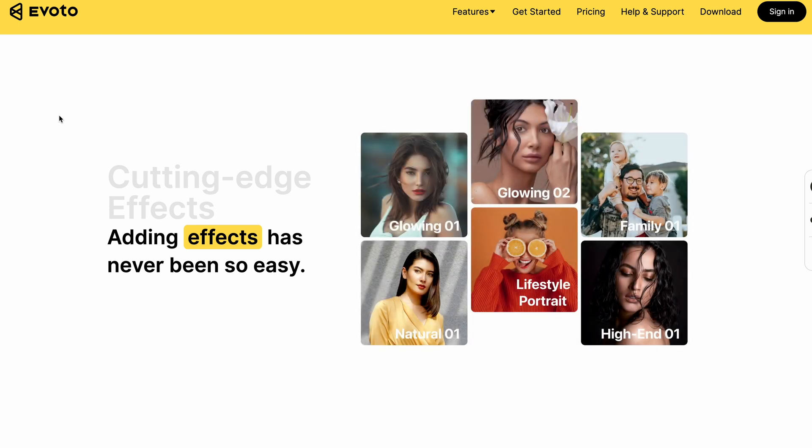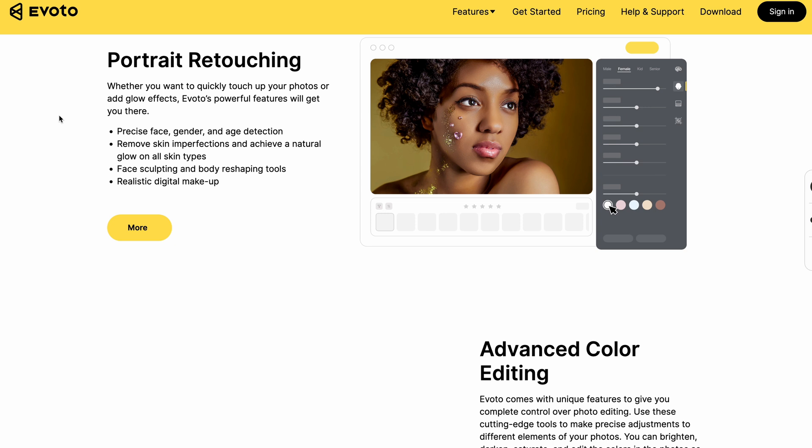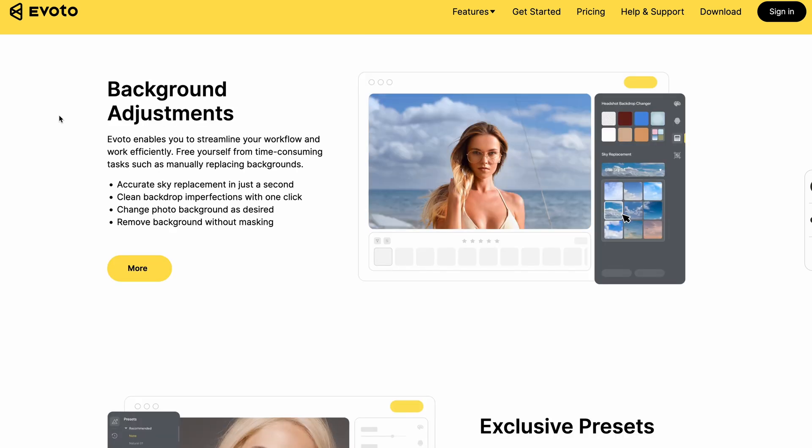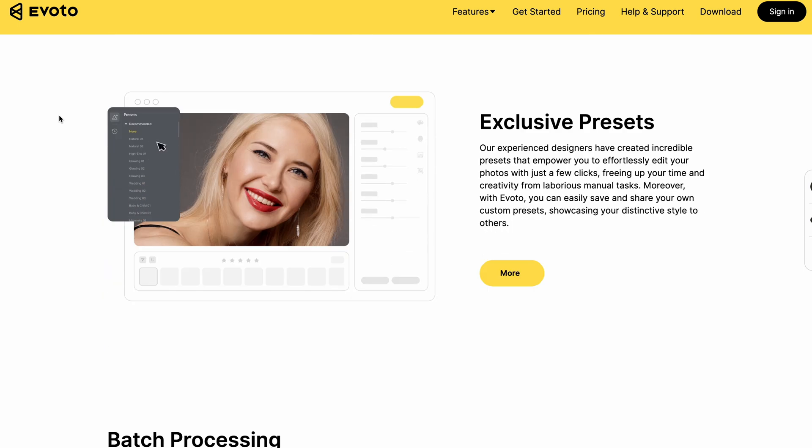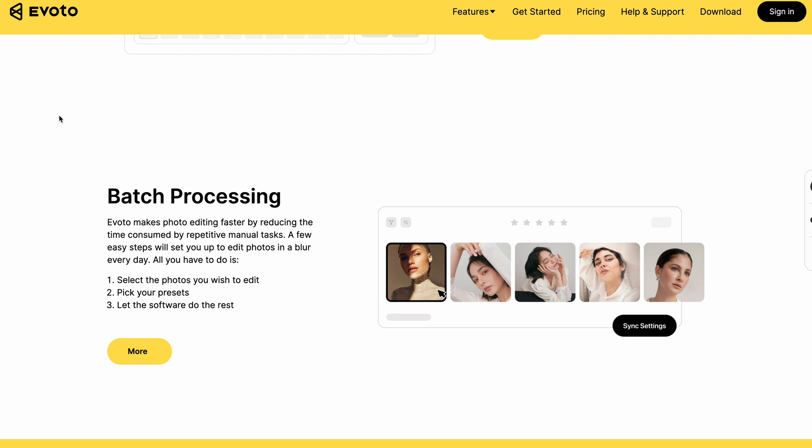It's packed with a ton of amazing features such as skin defects removal, backdrop changer, eye brightness, and clean backdrop — we'll go over these features very soon. You can save your retouch presets and then sync them to all the photos that you're going to retouch, which is going to save so much time for working pros.